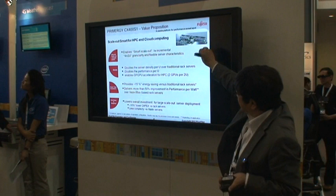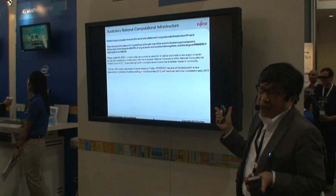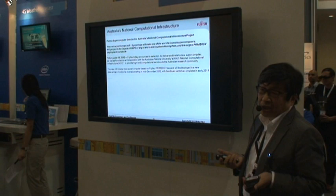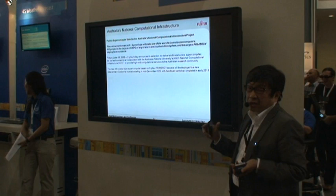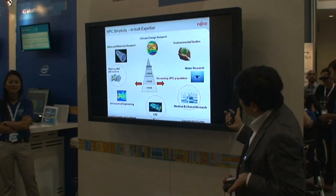Four nodes are put into a 2U server, making this quite a powerful HPC engine — yet it is just one hardware brick. Recently, we obtained a contract with the Australian National University, which is already at 1.2 petaflops. You can see the quite high-level scalability achievable with these CX400 servers.